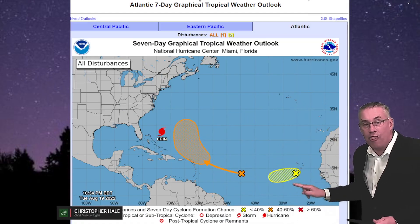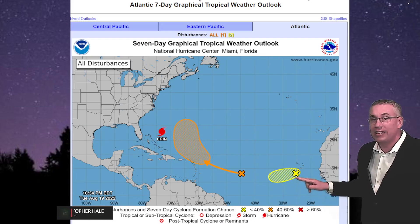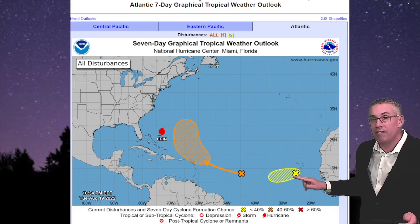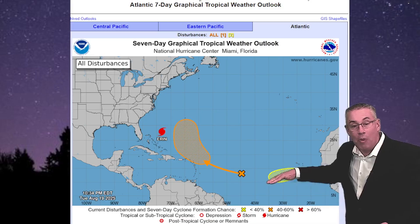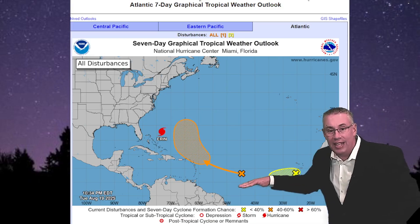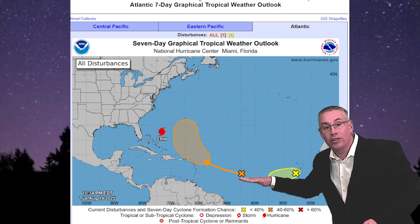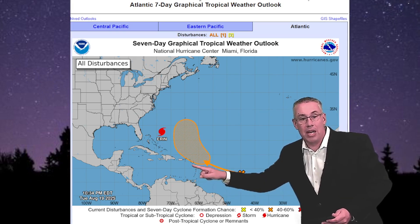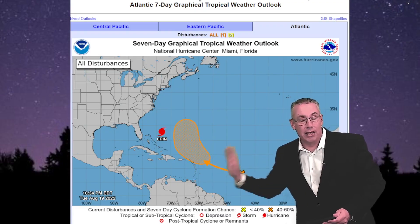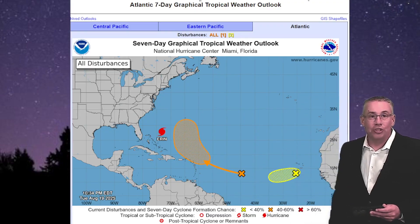Even behind that, there is a third system we are watching with about a 30% chance of development into a tropical system over the next seven days. Its trajectory is heading a little more west-southwest, so if it can get into the warmer waters that the two previous systems haven't traveled through, we'll watch this one to possibly enter the Caribbean sometime toward the end of August.